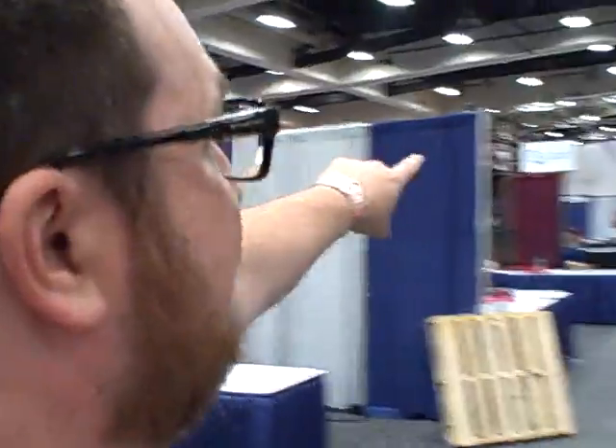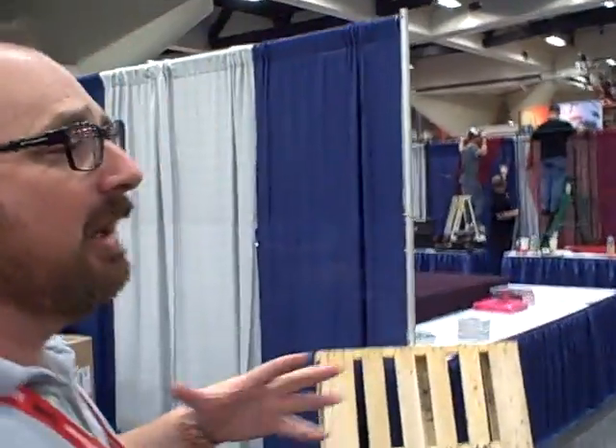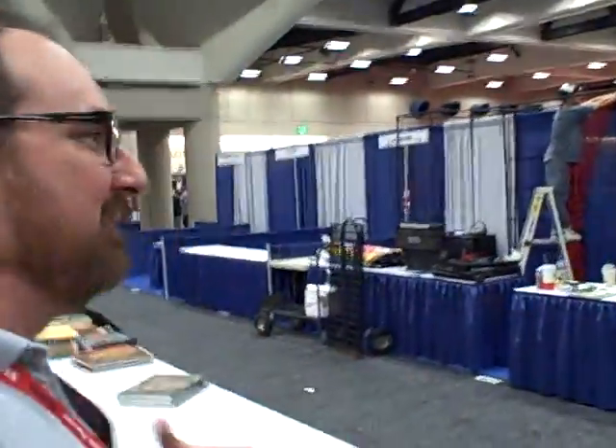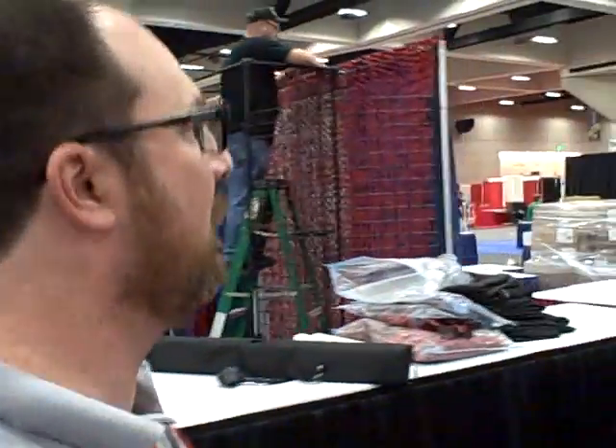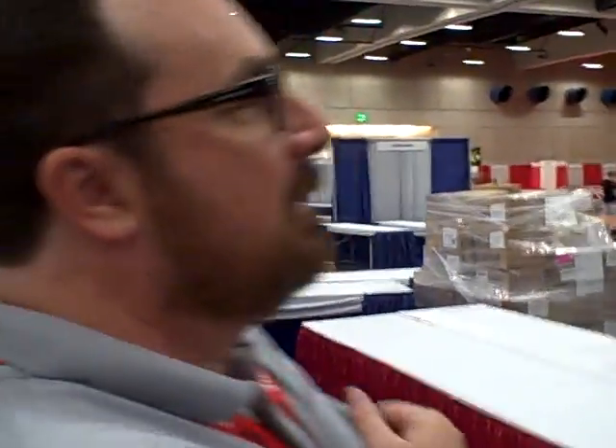We are approaching the DC Comics booth. This is basically one of the biggest highlights of the convention floor. Every layperson — meaning not versed in comics — makes a beeline here because they have great graphics, signings going on around the clock on the show floor, and a ton of giveaways. But the show is a lot more than just DC Comics or the big monolith booths put on by Warner Brothers, Marvel, Disney, and the other companies.